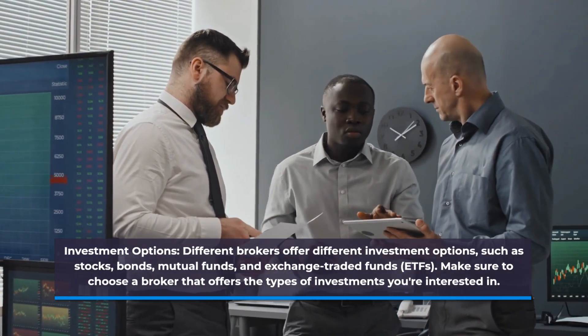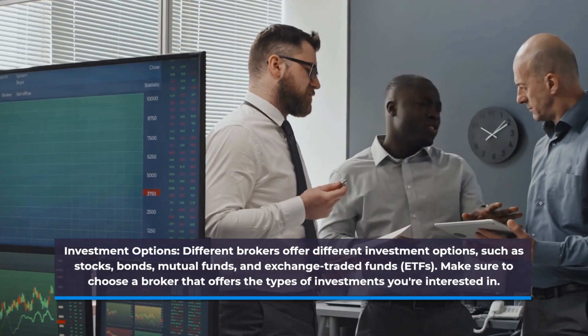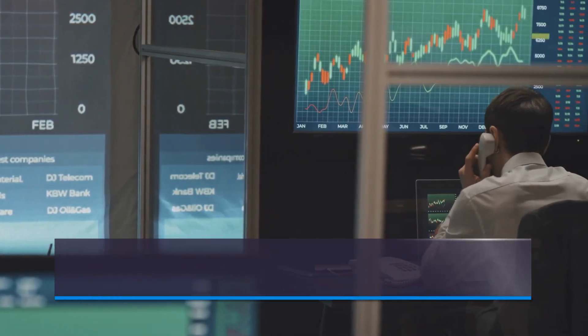Investment Options. Different brokers offer different investment options such as stocks, bonds, mutual funds, and exchange-traded funds. Make sure to choose a broker that offers the type of investments you are interested in.